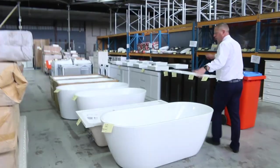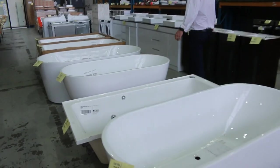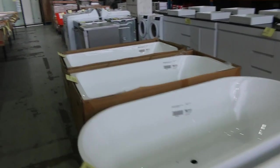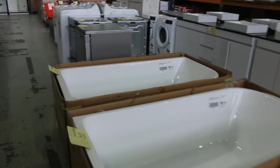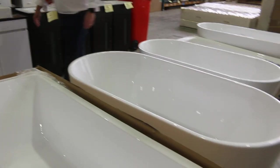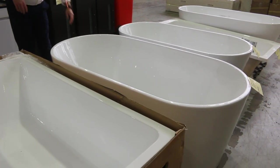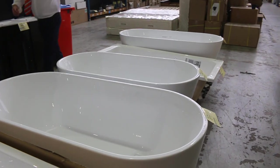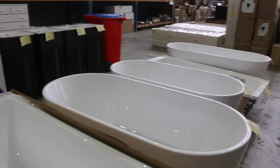Down the back, more baths — these are the acrylic freestanders. Generally the bidding runs between about three to six hundred bucks usually. There's some nice big ones — that's a nearly $1,700 one there, so that's a good size. There's another $1,700 freestander there — a couple of $1,700 freestanders. Good offering in the baths this week.